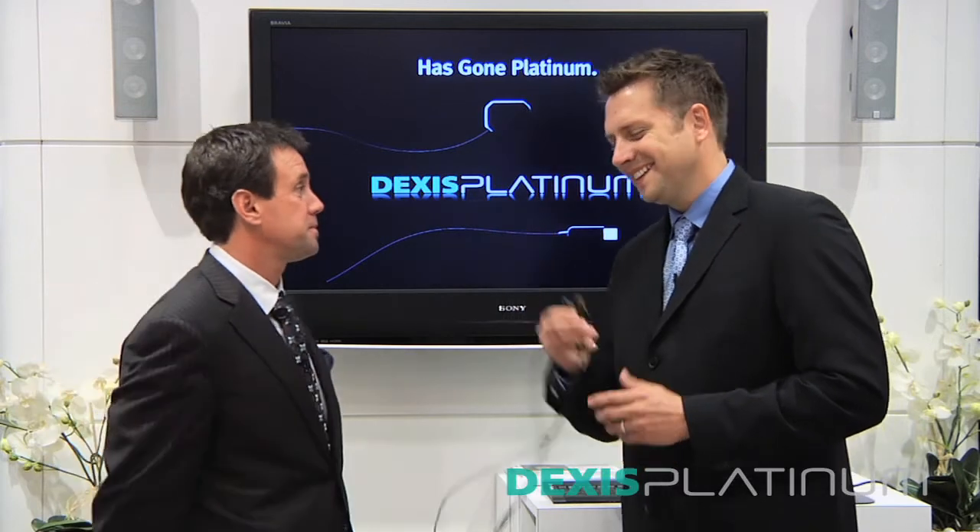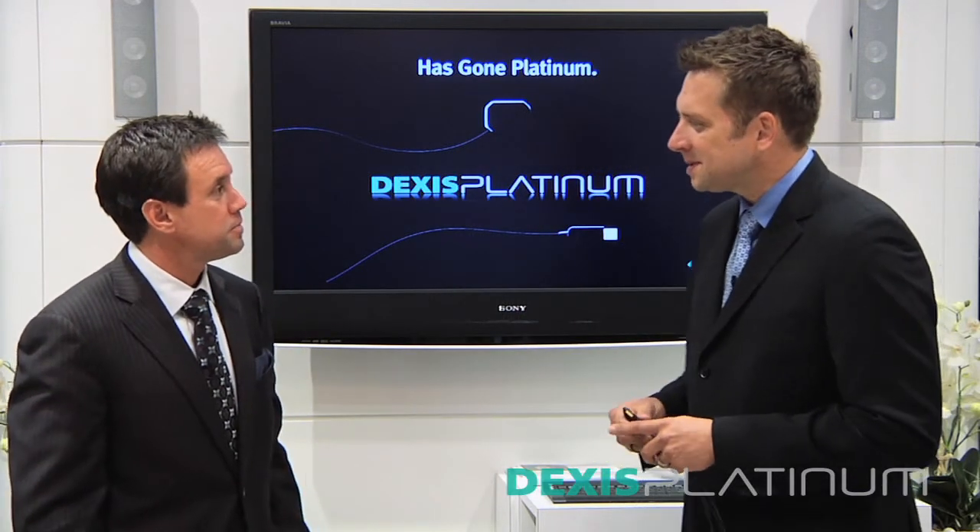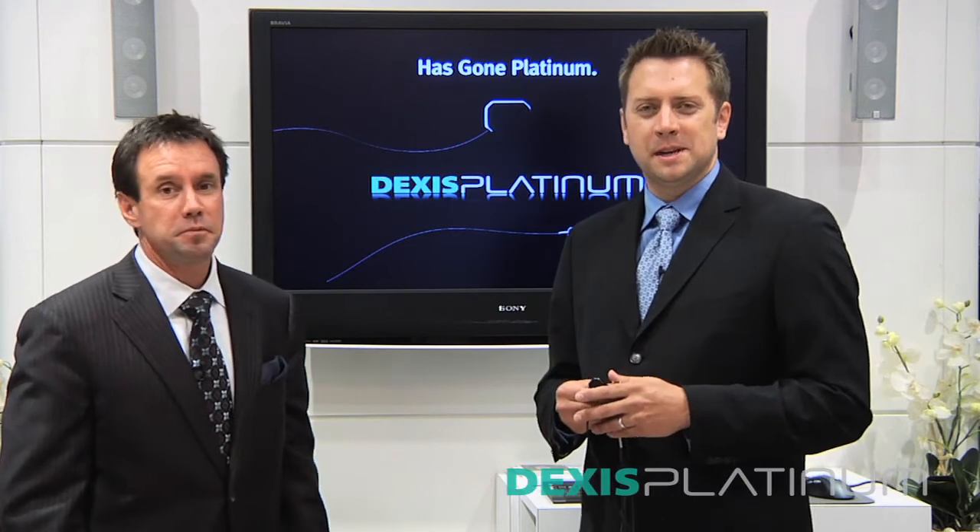I'm Dr. Jeff Rohde with Dental Compare, talking about the new Dexus Platinum sensor.